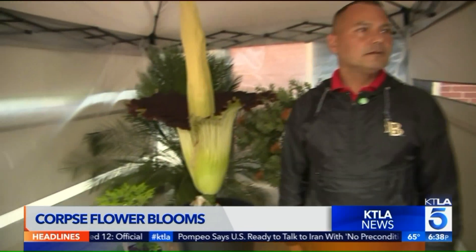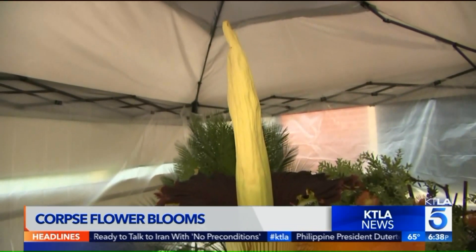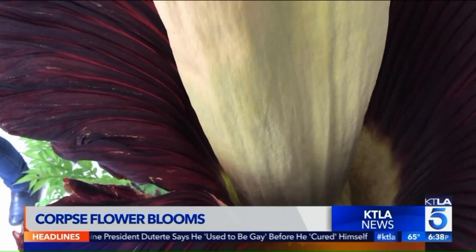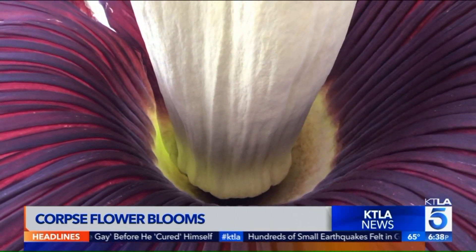This plant can take anywhere from 7 to 15 years to grow. Phil is only 11 years old, but in cultivation you can get them to bloom sooner and actually more frequently. As the plant gets older, it can bloom every two to five years, but that's under really careful cultivation practices.